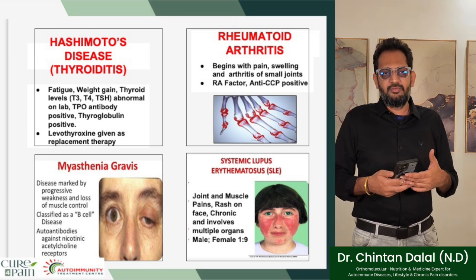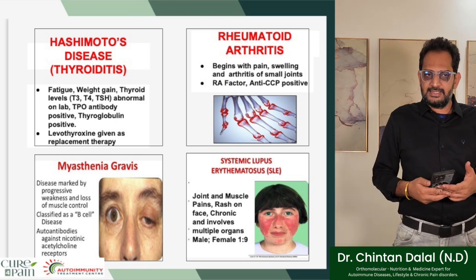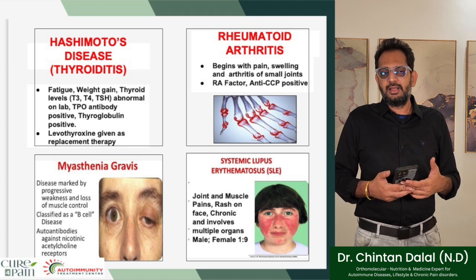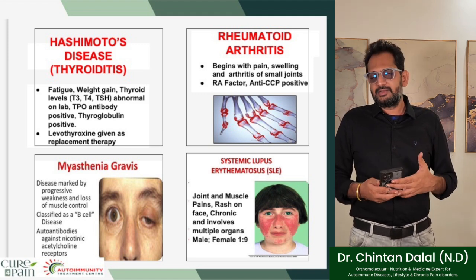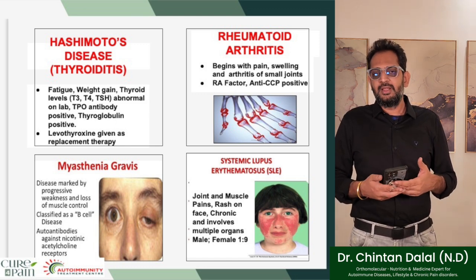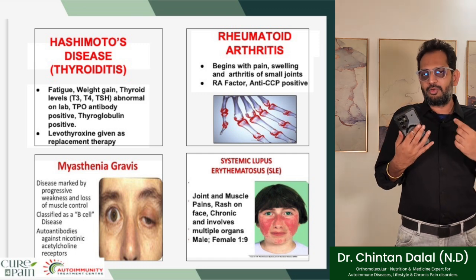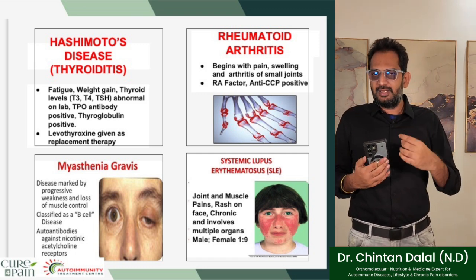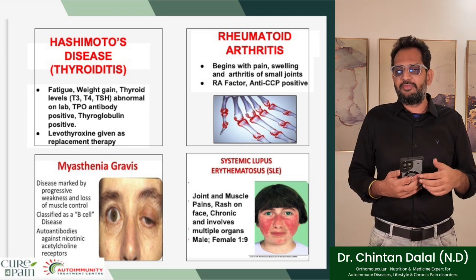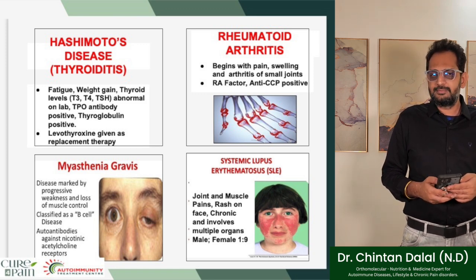Myasthenia gravis is marked by progressive weakness and loss of muscle control. It is classified as a B-cell disease with autoantibodies against nicotinic acetylcholine receptors. Another commonly seen disease is SLE, or systemic lupus erythematosus, which involves joint and muscle pains and a butterfly rash on the face. This is a chronic ailment involving multiple organs.